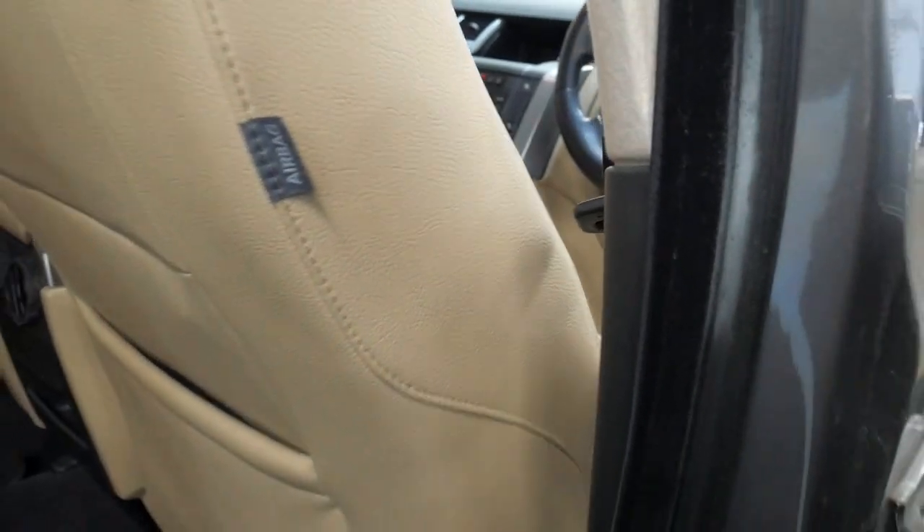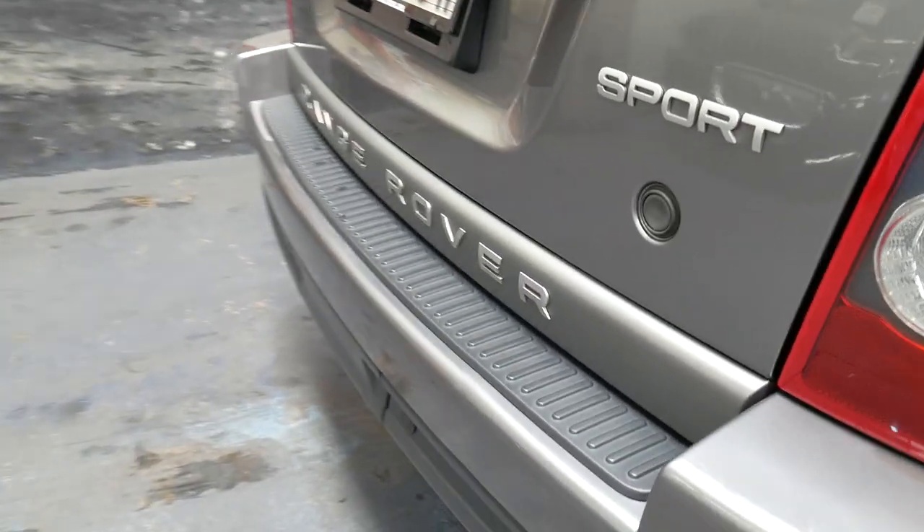You've got airbags in the sides of the seats and in the doors, and the colour-coded bumper bars are in lovely condition.